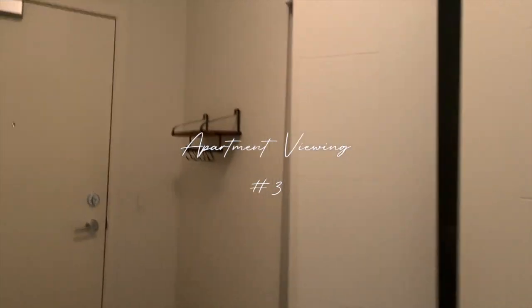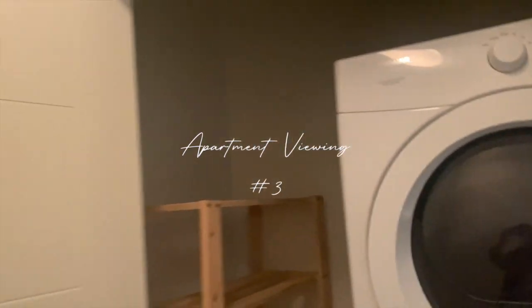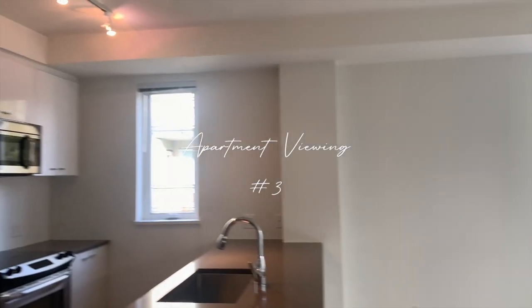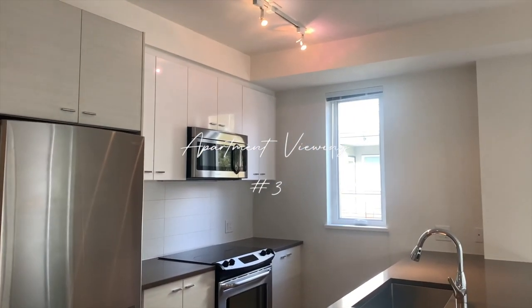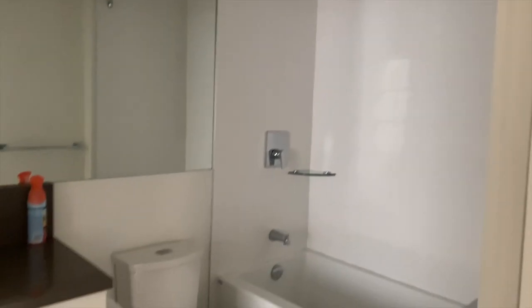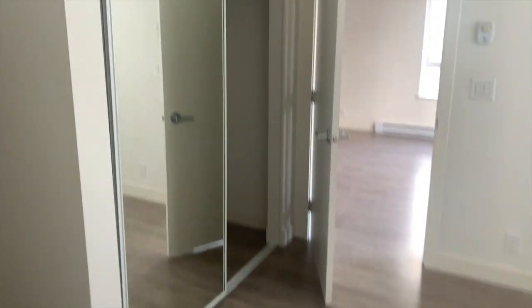This is the third apartment I viewed. As soon as you walked in there was the washer and dryer, and there wasn't really a clothing rack but it had a beautiful kitchen. The living room was beautiful and it had windows on both sides. The bathroom was nice, and then the bedroom had some closet space by the bathroom, a nice big window, and a nice big mirror on the closet which I really liked.